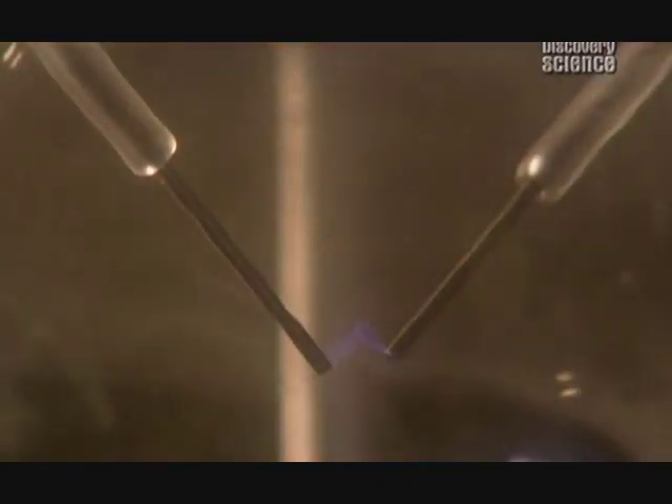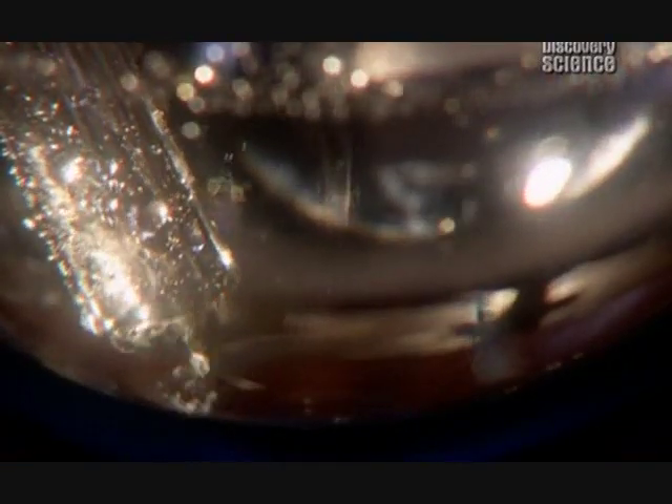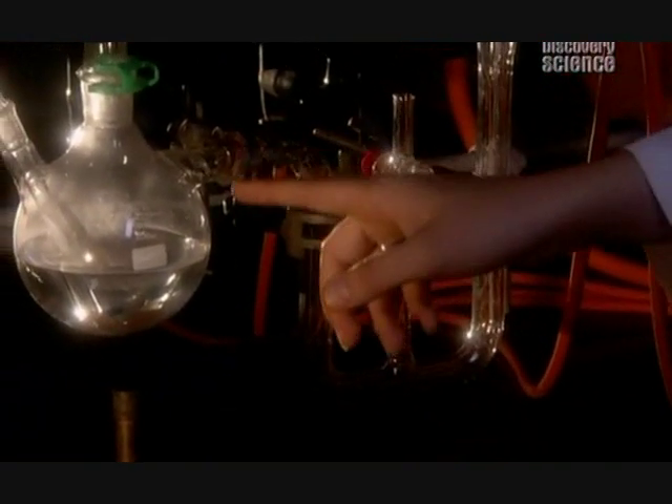And it's in here that the really interesting chemistry happens. These sparks recreate the electrical storms thought to have been ravaging the earth all those years ago. It's this bolt of energy that makes the steam and gases react together in unpredictable ways. After getting this big kick of energy, the gas and steam enters the condenser, where the steam is turned back into water, falls as rain, and is carried back into the sea.